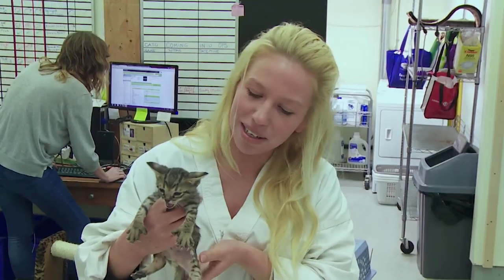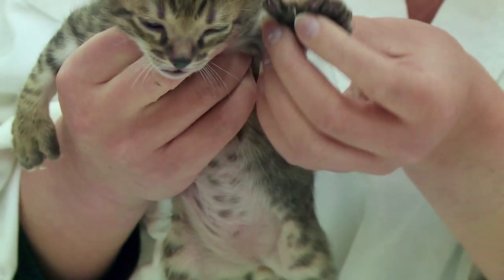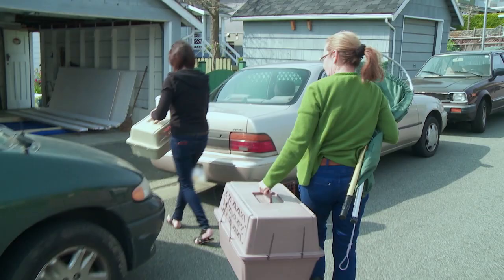This one is a little bit special because it has an extra toe on all of its paws, so it's called a polydactyl cat.